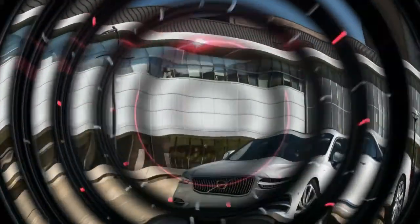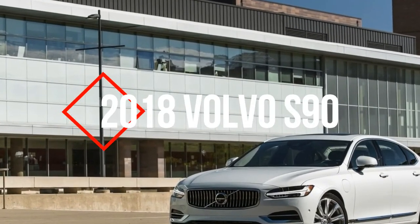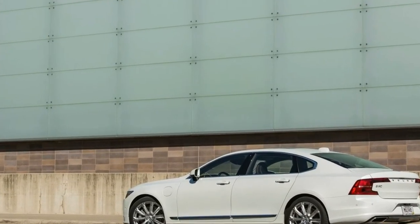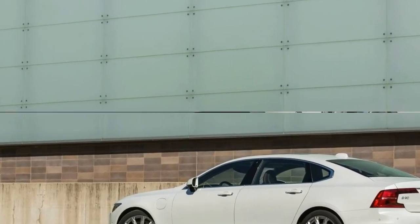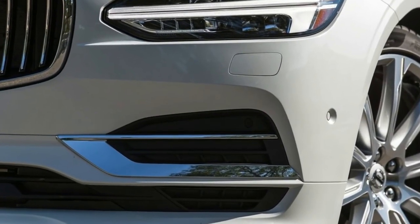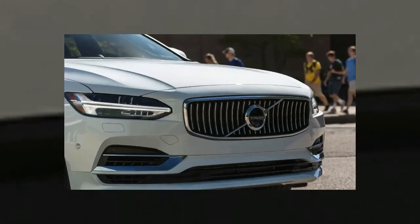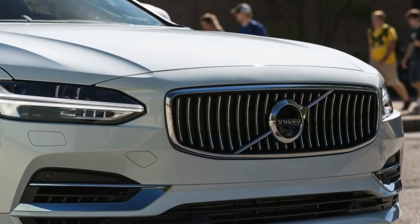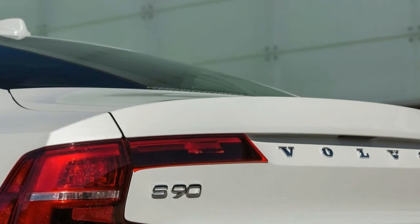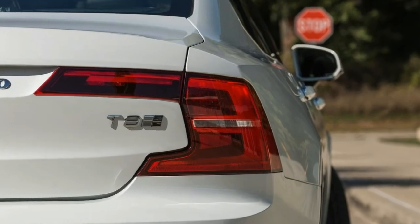Number 10: The standard features of the Volvo S90 T6 Inscription include a 2.0L I4 316-horsepower turbo-supercharger engine, 8-speed Geartronic automatic transmission with overdrive, 4-wheel anti-lock brakes with ABS, integrated navigation system, airbag occupancy sensor, 19-inch aluminum wheels, distance pacing, and ABS and driveline traction control.